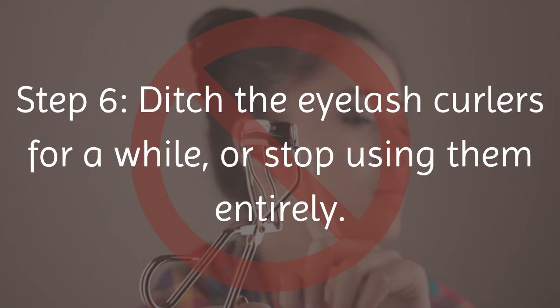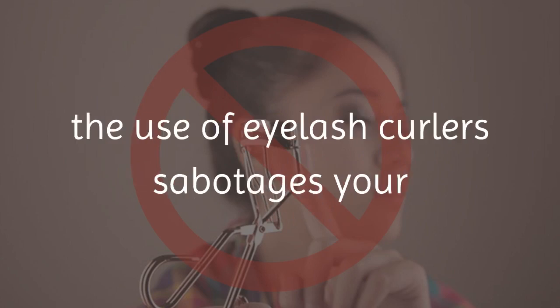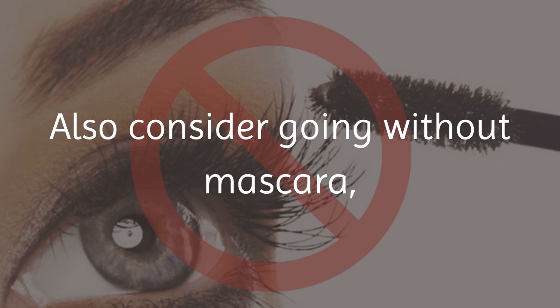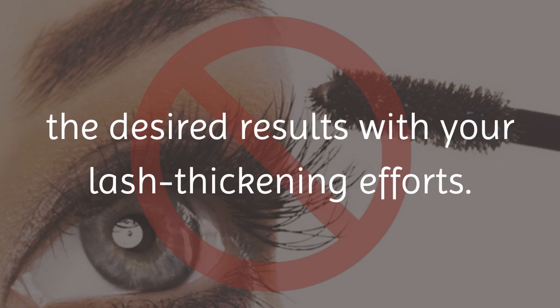Step 6: Ditch the eyelash curlers for a while, or stop using them entirely. According to the Become Gorgeous website, the use of eyelash curlers sabotages your best efforts because they weaken the lashes and can cause breakage. Also consider going without mascara, or occasionally wear fake lashes until you reach the desired results with your lash thickening efforts.